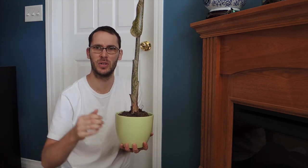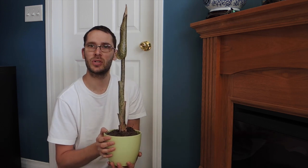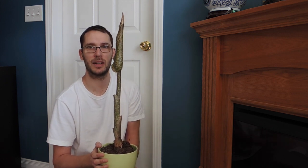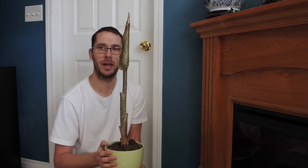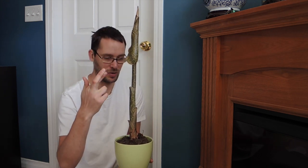Stay tuned for more updates on this one. In the next week or so we should have a flower open. This is happening a lot faster than I anticipated, but the weather is starting to get nicer outside, so hopefully by the time it opens, out it goes. Fingers crossed it stays warmer for us.